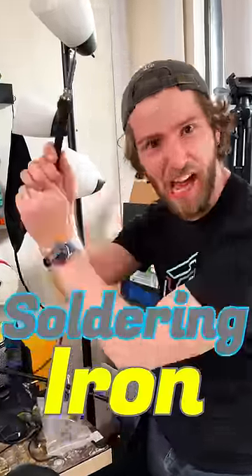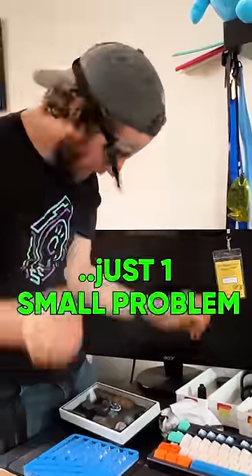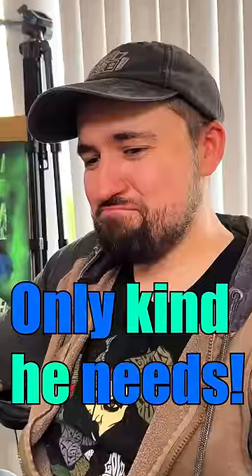Soldering iron. Truthfully, I love everything about this setup. There's just one small problem — key switch lube is the only kind he needs, if you know what I'm saying.